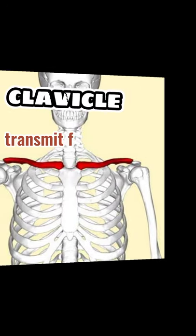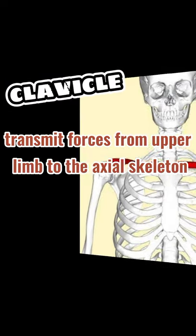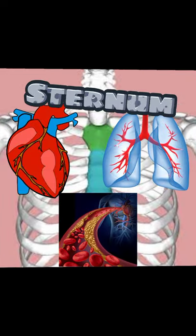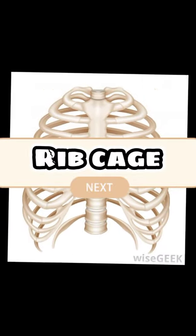Clavicle acts to transmit forces from the upper limbs to the axial skeleton. Sternum protects the heart, lungs, and blood vessels from physical damage. Next is the ribcage — it protects the organs and thoracic cavity and assists respiration.